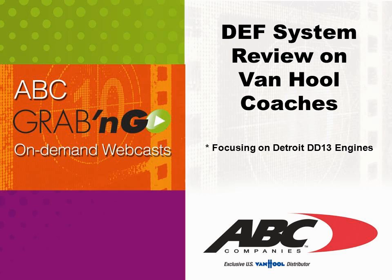Welcome to ABC's grab-and-go on-demand webcast. Today's presentation will be covering the DEF system review on Van Hool coaches.